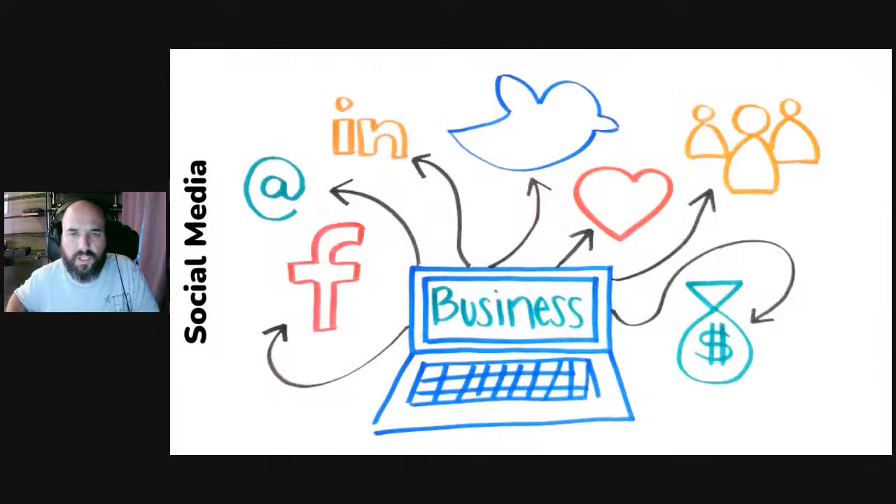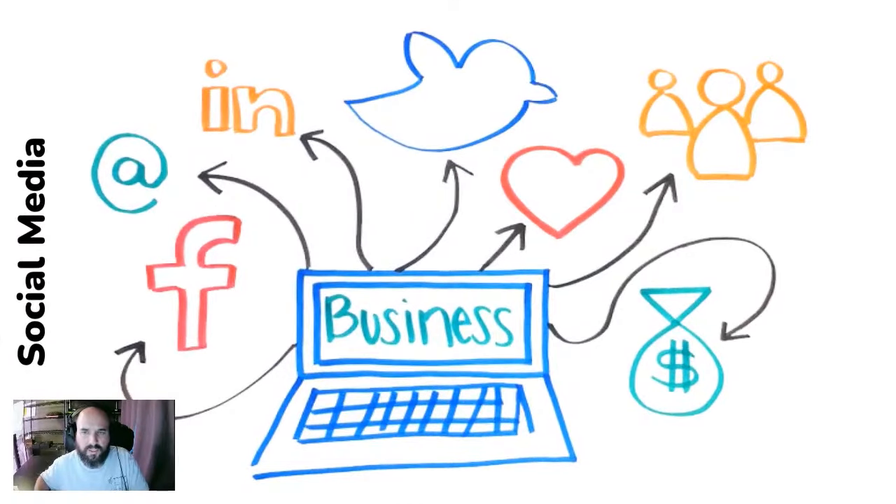Obviously, the first thing you can get into is social media: Facebook, Instagram, Twitter, YouTube, TikTok, Snapchat, LinkedIn, Nextdoor, Reddit, Pinterest. In today's world, there are so many ways to find and connect to your target audience.